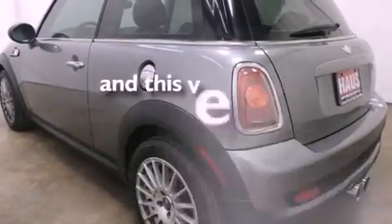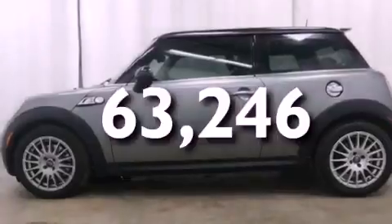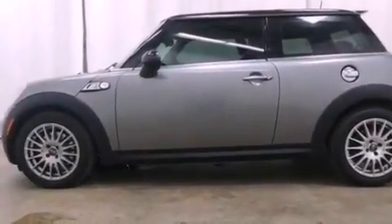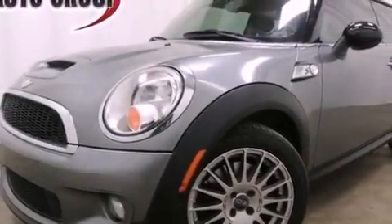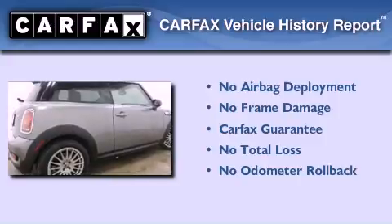This automobile has fewer than 64,000 miles on the odometer. With an EPA estimated rating of 36 miles per gallon on the highway, fuel efficiency is still high on the list of priorities. Not to mention that this Mini qualifies for the Carfax buyback guarantee.